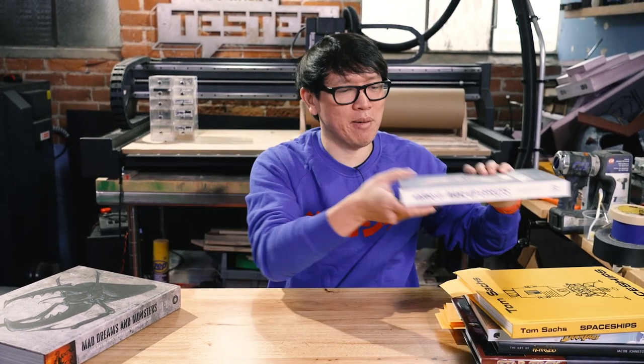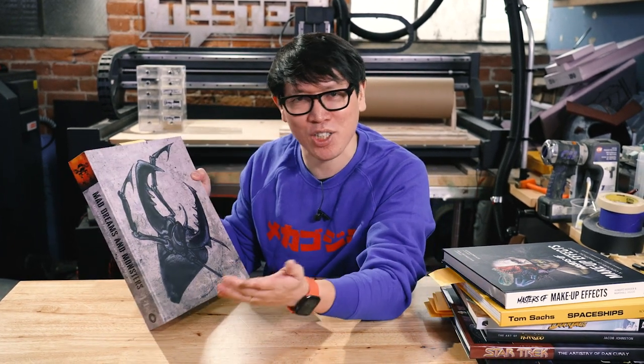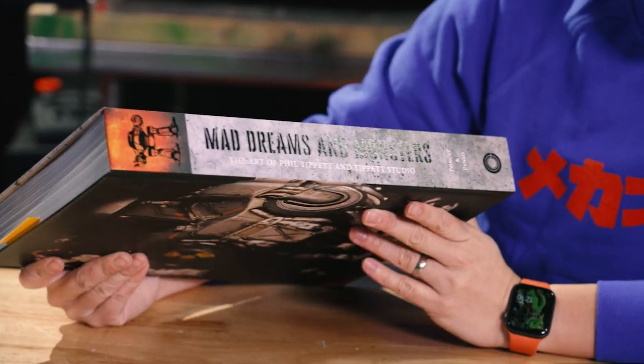Masters of Makeup Effects. And I would be remiss not to include — appearing now a fourth time on this channel, between Adam's review, his favorite things, Sean's favorite things, and here — Mad Dreams and Monsters, the Phil Tippett art book. We've said plenty about what Phil means to fans of science fiction film and what Phil means to Tested. He's become a friend of the channel, the artist at Tippett Studio. Sean works there now and has contributed to many of their projects.